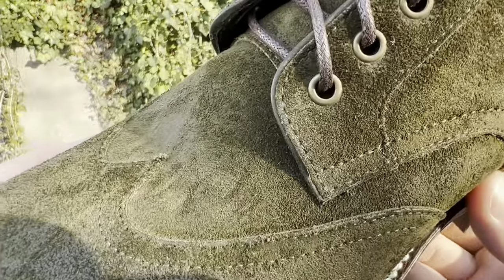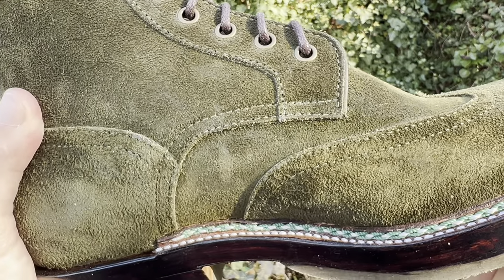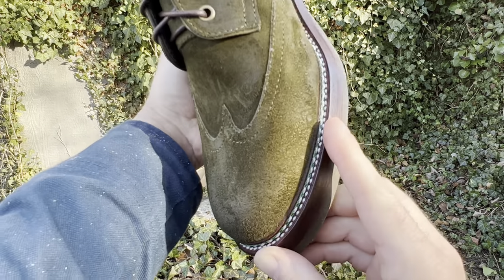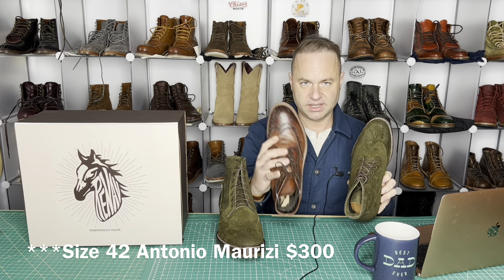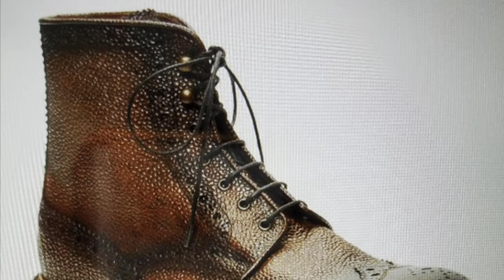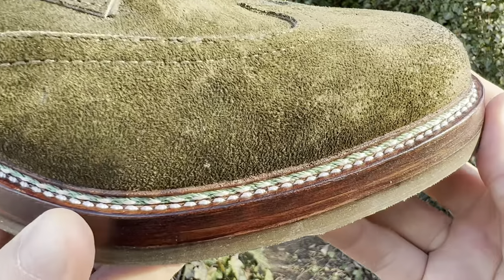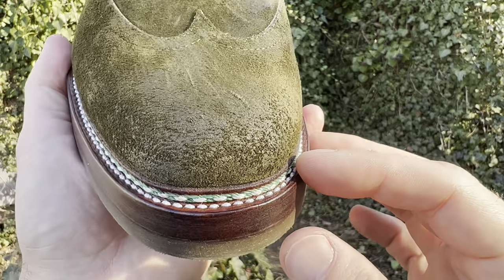So this austerity brogue — I assume they call it that because austerity is basically a fancy word for plain. Austere. Under-embellished. Because typically when you're talking about a brogue boot, you're talking about a wingtip boot with the holes punched in, similar to these Antonio Marites here — these are brogue boots, all these perforations. But because these are called an austerity brogue, i.e. a plain brogue, there are no brogue perforations in this boot. In other words, it's a wingtip without the holes — a very cool design.